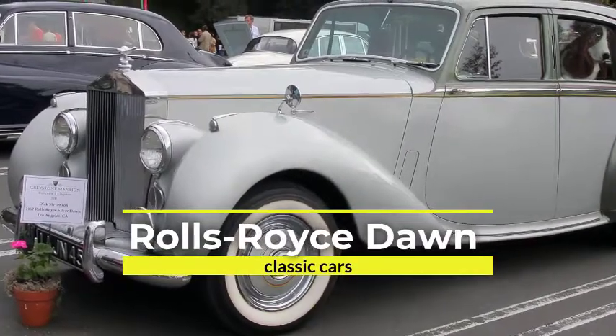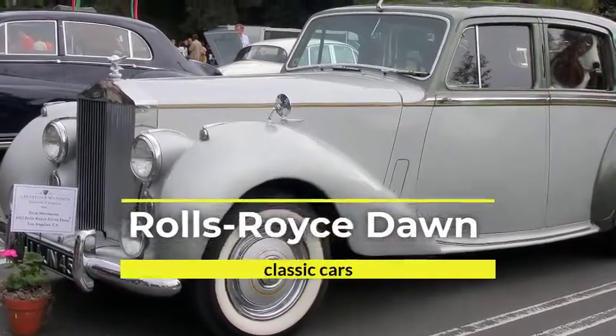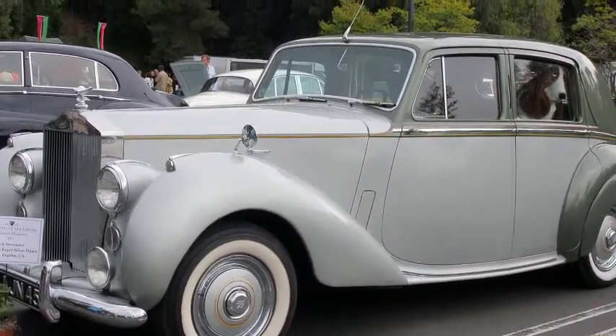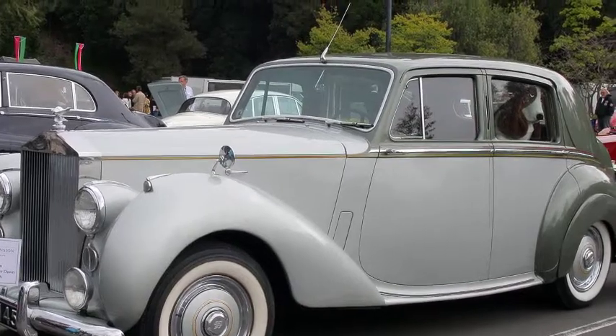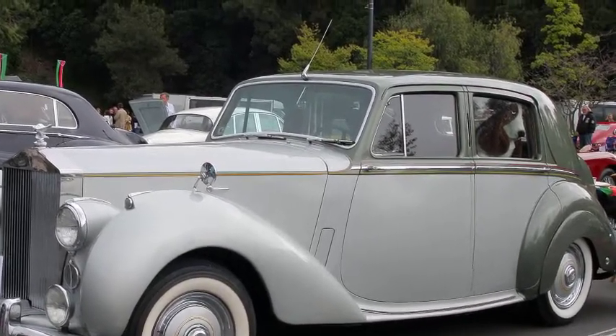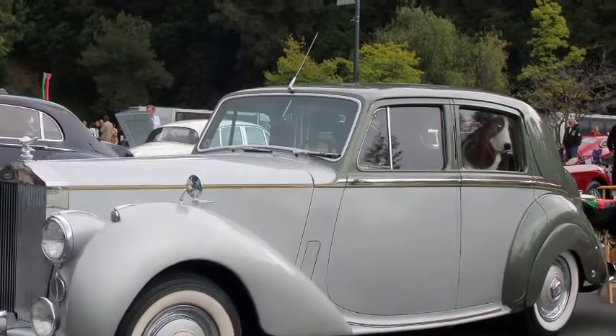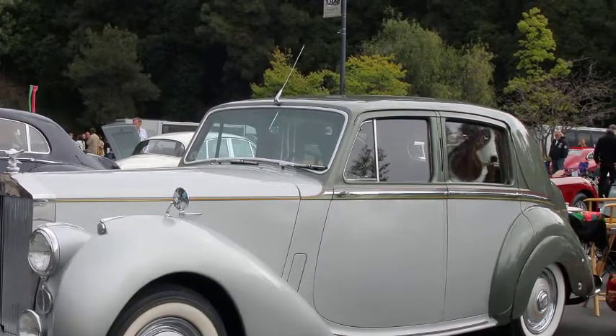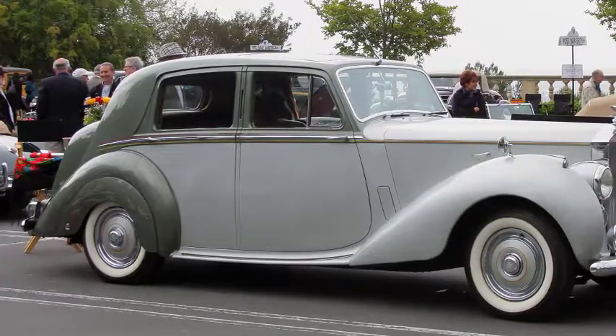Rolls-Royce Silver Dawn. The Rolls-Royce Silver Dawn is a full-size luxury car that was produced by Rolls-Royce at their Crewe works between 1949 and 1955. It was the first Rolls-Royce car to be offered with a factory-built body, which it shared, along with its chassis, with the Bentley Mark VI until 1952 and then the Bentley R-Type until production finished in 1955.